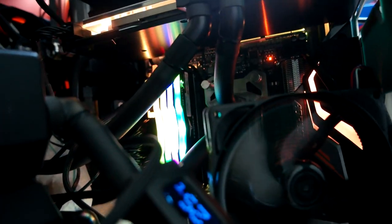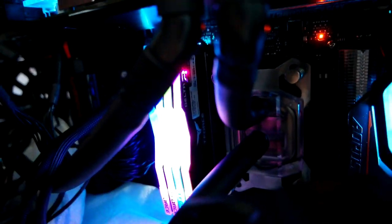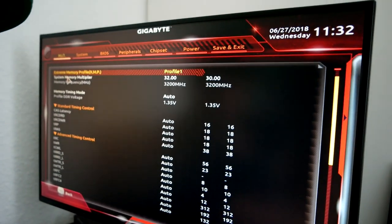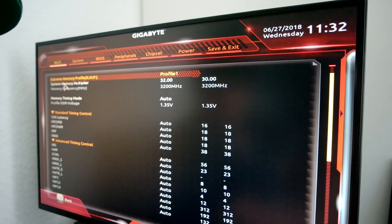Habe eingeschaltet und was soll ich sagen – ihr seht es jetzt hier – mit 4 RAM-Modulen ohne Probleme gebootet. Und ich bin noch auf 3200 MHz gegangen. Geil! Also ich bin gestern Abend noch ein bisschen happy gewesen, dass mein Problem gelöst ist.